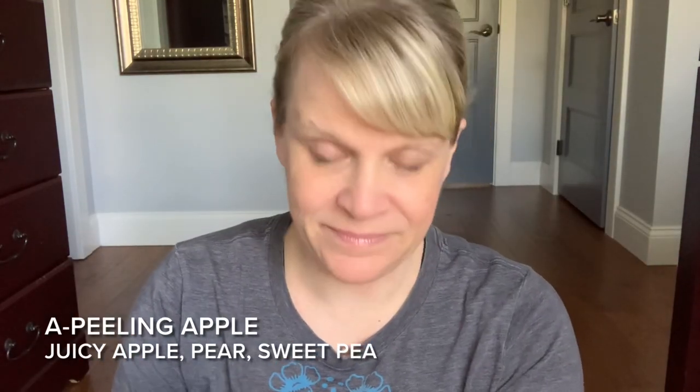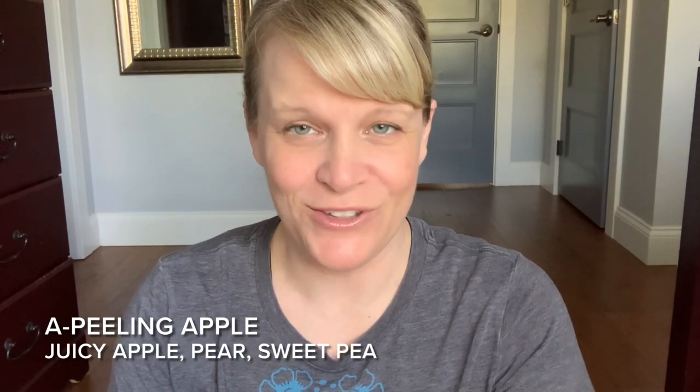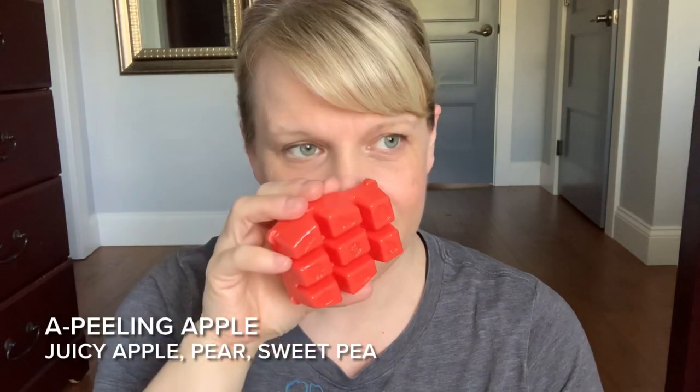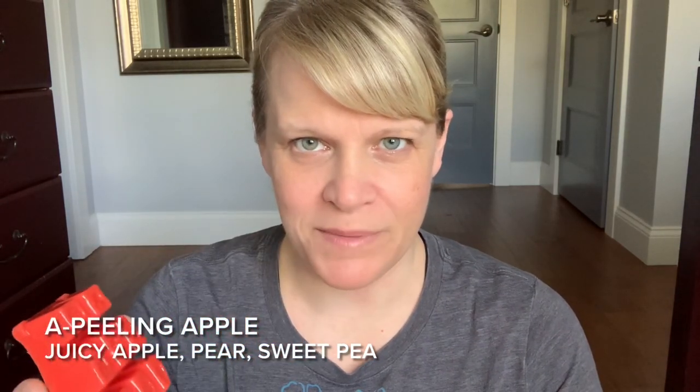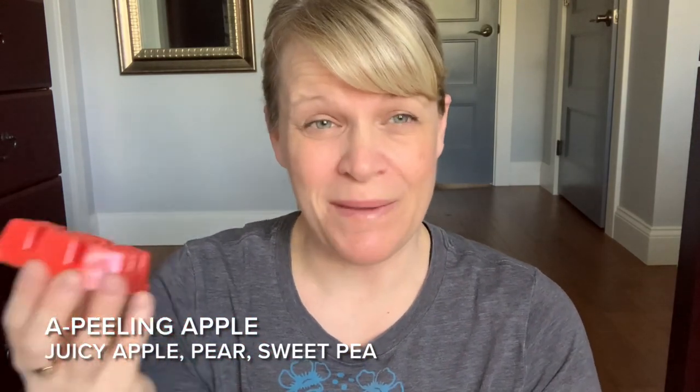Maybe it's because I've got Red Pear and Pomegranate on the brain, but it reminds me of that mixed with like an apple scent. It's like an apple version of Red Pear and Pomegranate. Red Pear and Pomegranate is really fruity and syrupy and punchy — take that down a notch and add in an apple.